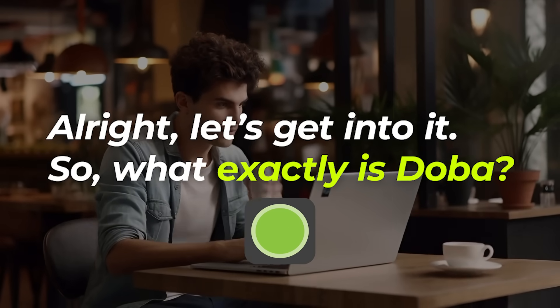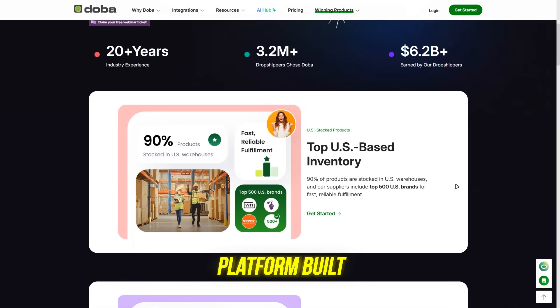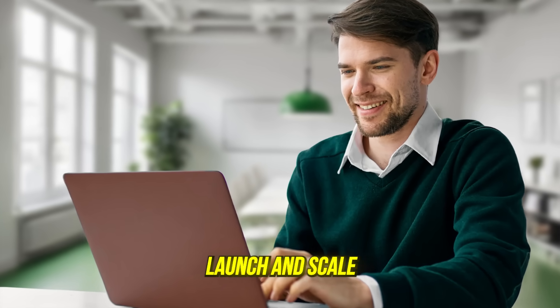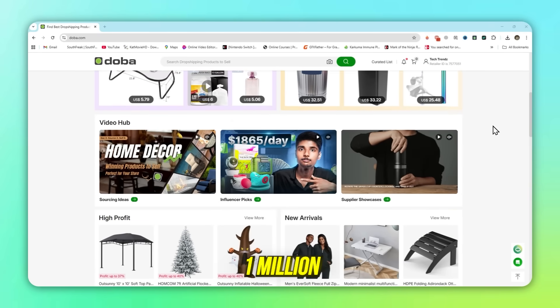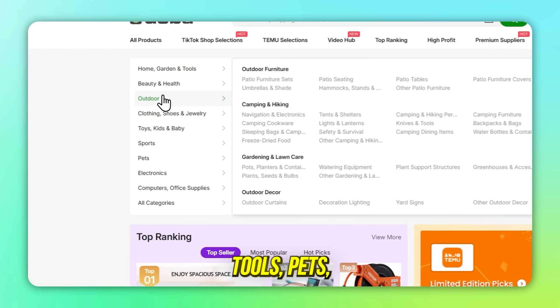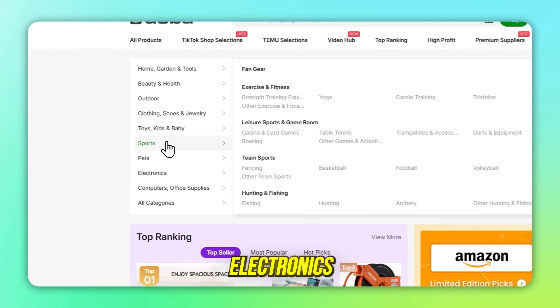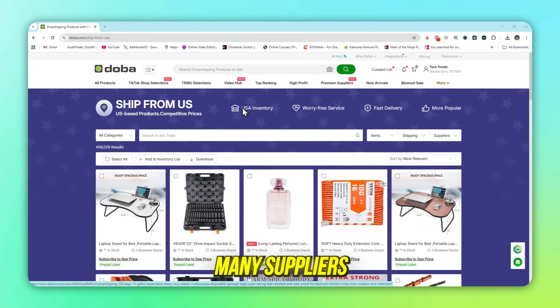So what exactly is Dooba? Dooba is a US-based B2B dropshipping platform built to help entrepreneurs launch and scale fast. Dooba gives you access to over 1 million products across categories like home, garden and tools, pets, sports, beauty and health, electronics, and more — all from pre-vetted suppliers. Many suppliers ship directly from the US, which means faster delivery times and happier customers.